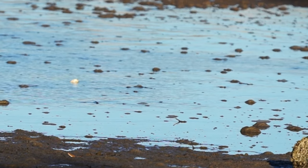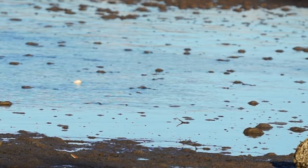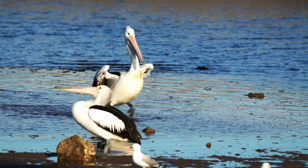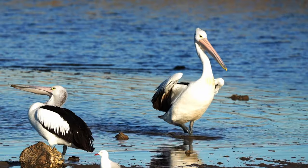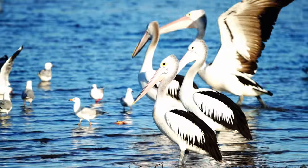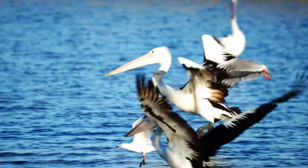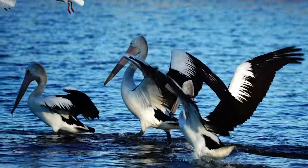By this time the tide was coming in. I love the way they walk, especially in the water — they have their wings half out, and I think that's more for balance. And when they take off from the water, everyone around knows about it.